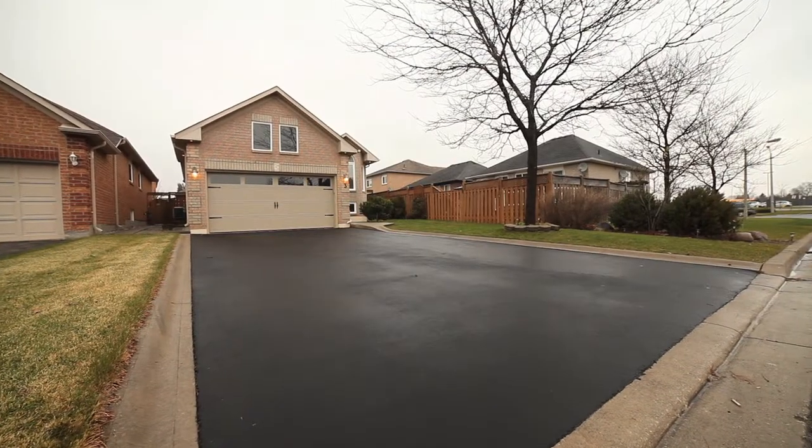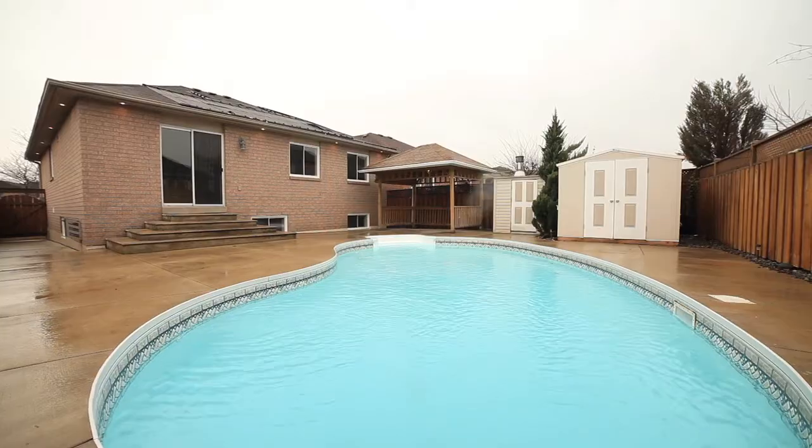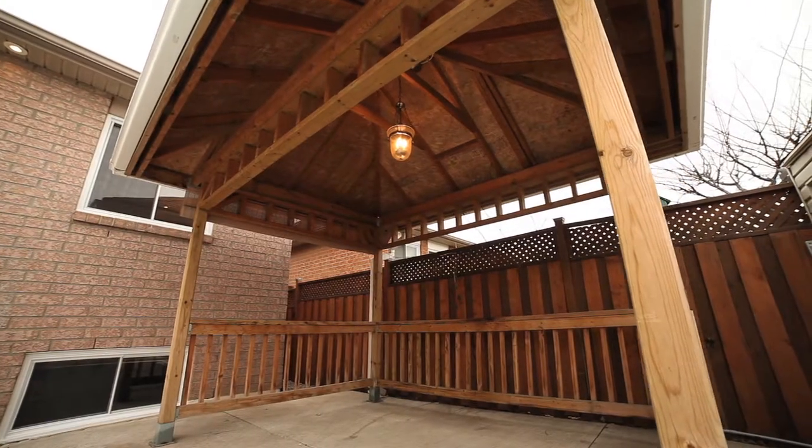Large driveway with French curbs that accommodates four, and a concrete walkway leading to a heated in-ground saltwater pool with gazebo and oversized concrete patio.